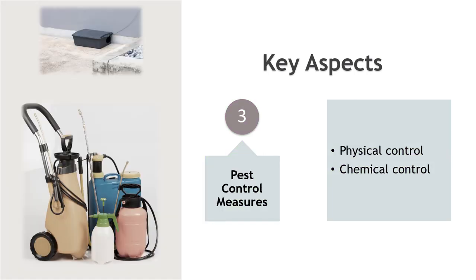Pest control measures: physical control includes using traps, screens, and barriers to prevent pests from entering the facility. The use of pesticides and rodenticides should be handled by trained professionals and in compliance with applicable regulations.